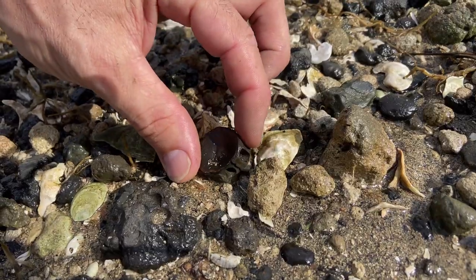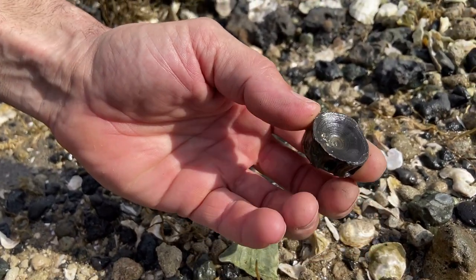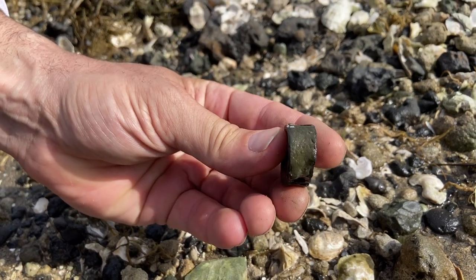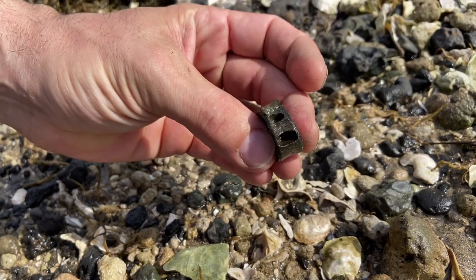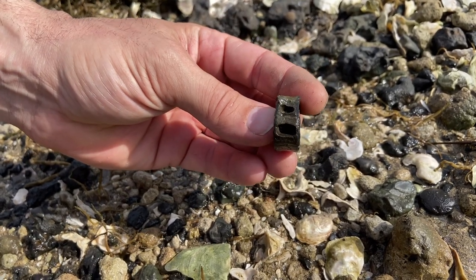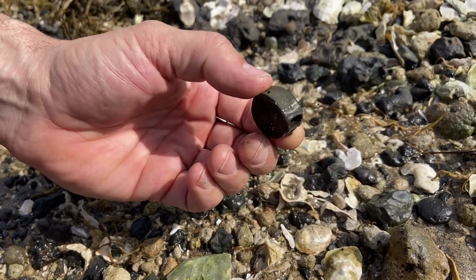Got a tiger shark tooth right there and a nice snaggle tooth. Look at this big vertebra — that one is a member of the Carcharhiniformes order of sharks. Those voids on the top and bottom indicate it is going to belong to the reef sharks, the snaggle tooth and the tiger sharks. Awesome find.